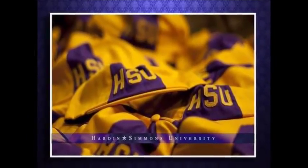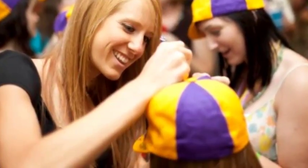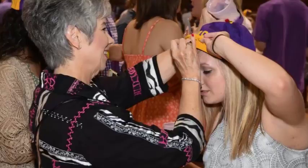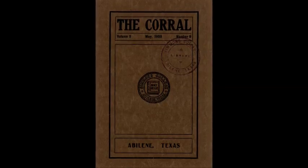Beanies have been used in university and college settings for over 100 years to distinguish the newest crop of students from the rest. The first mention of freshmen having to wear beanies can be found in a 1909 edition of The Corral.